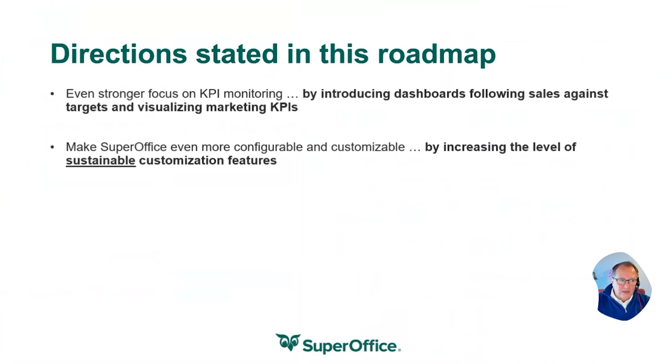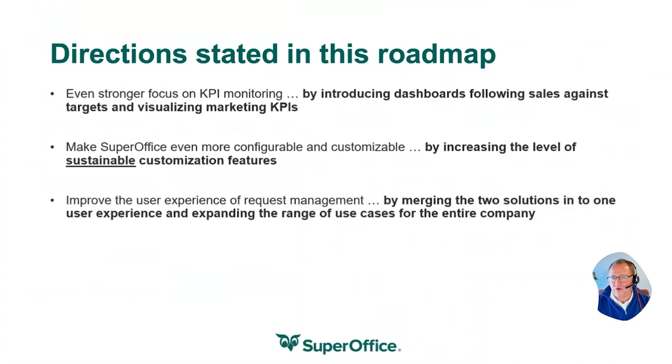Another chapter would be: make it possible for you as a company to customize SuperOffice to fit your processes and your needs by offering no-code/low-code capabilities into the platform, so that you can easily make SuperOffice fit your way of working. That's the second main chapter.